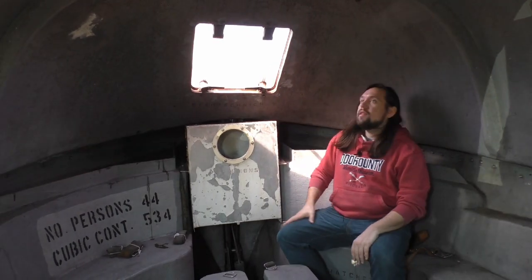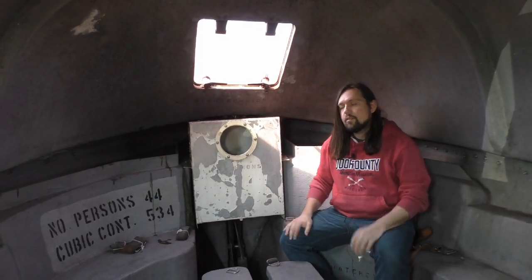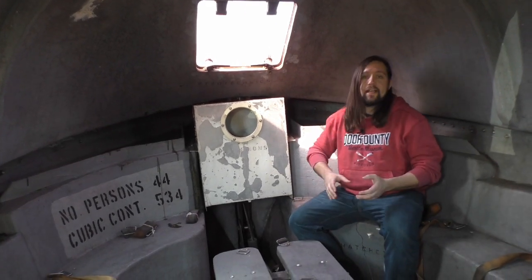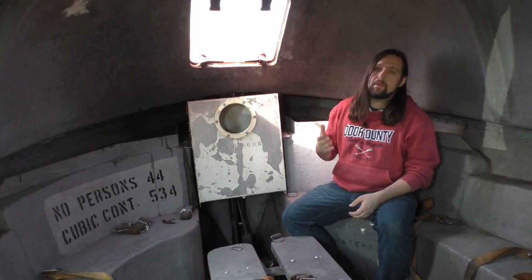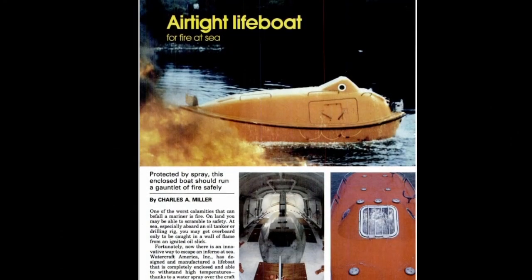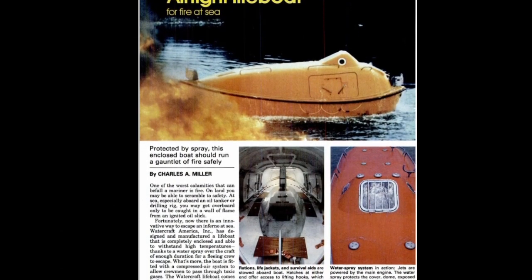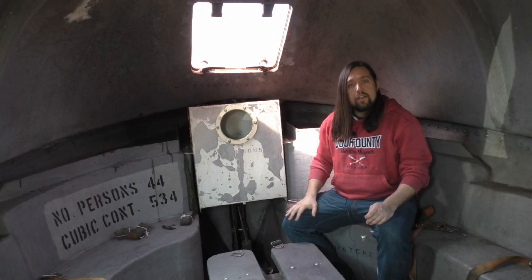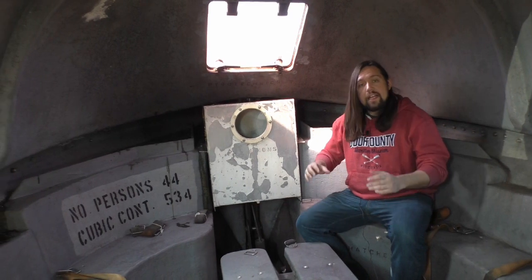This enclosed lifeboat was actually designed and built by Watercraft America Incorporated in 1978. It was designed to handle all kinds of conditions that a ship could potentially find itself out in the middle of sea. This fully enclosed lifeboat could handle hurricane-strength winds and waves, fire, noxious chemicals — really anything.